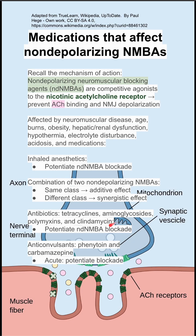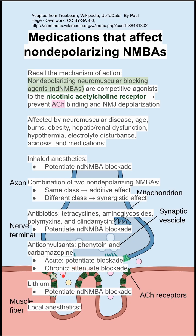Anticonvulsants like phenytoin and carbamazepine potentiate blockade when acutely used, but can attenuate blockade after chronic usage. Lithium potentiates blockade, and local anesthetics also potentiate blockade.